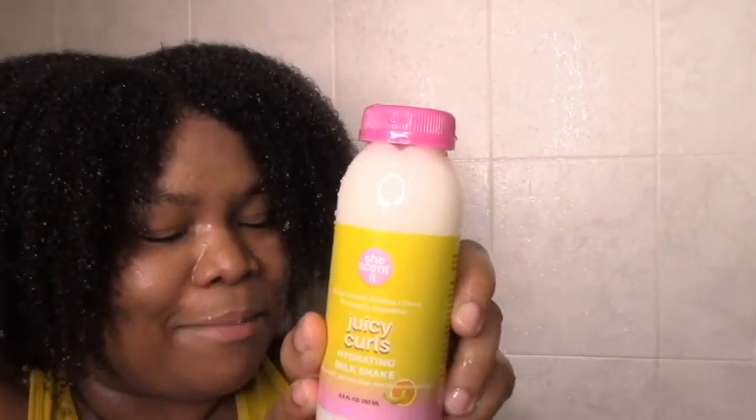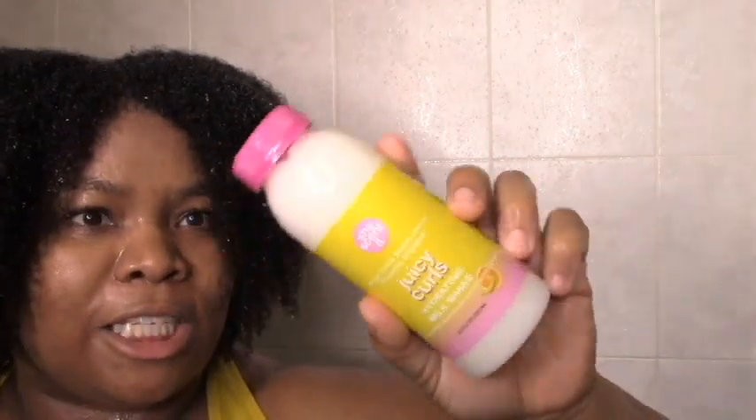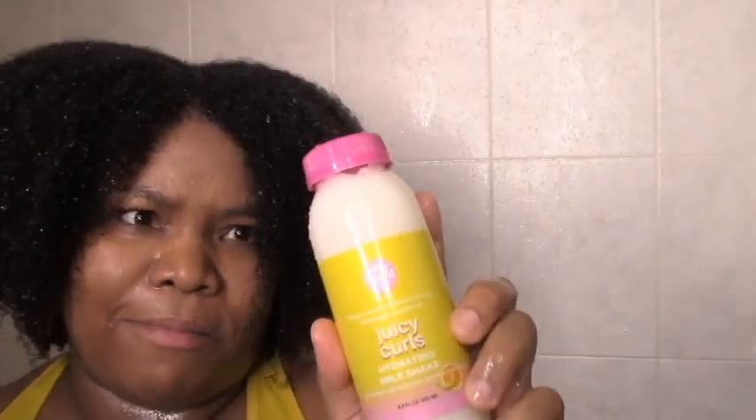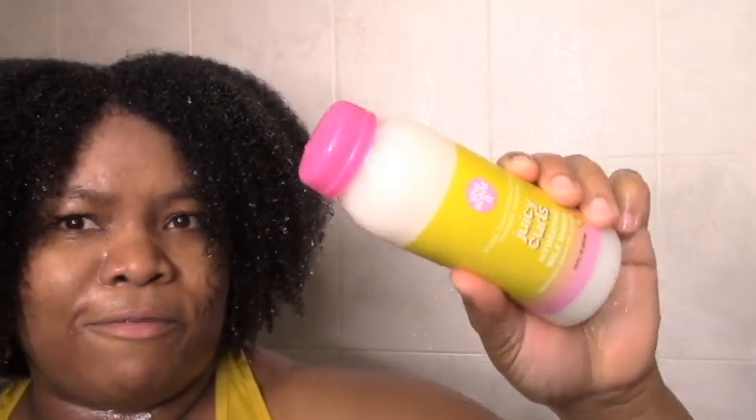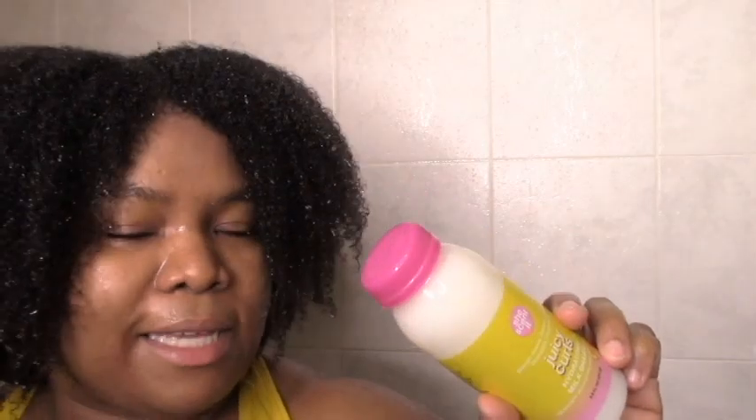I can only imagine how good this is going to be. And then the Juicy Curls hydrating milkshake, which I'm going to be using as a leave-in. I do think the packaging is super cute. I love the shape and the bottle and everything. I'm just hoping it's easy to get out, but based on how it feels I'm pretty sure it will be. So yeah, I'm going to be using this as a leave-in.